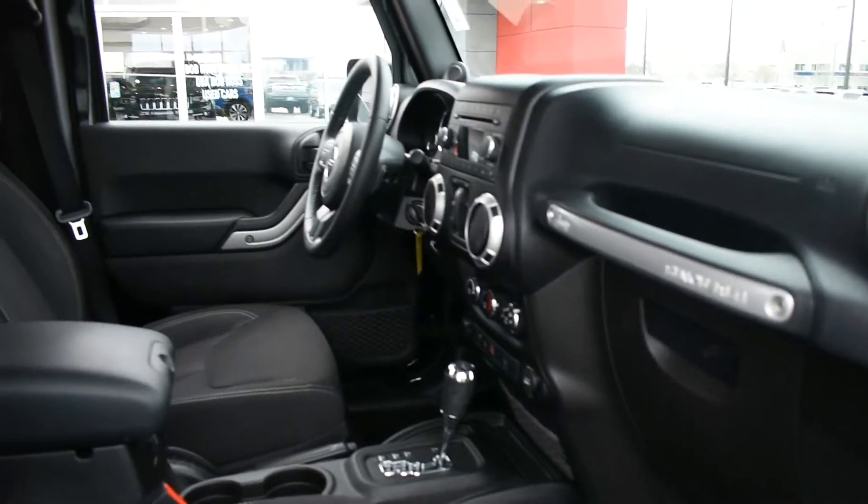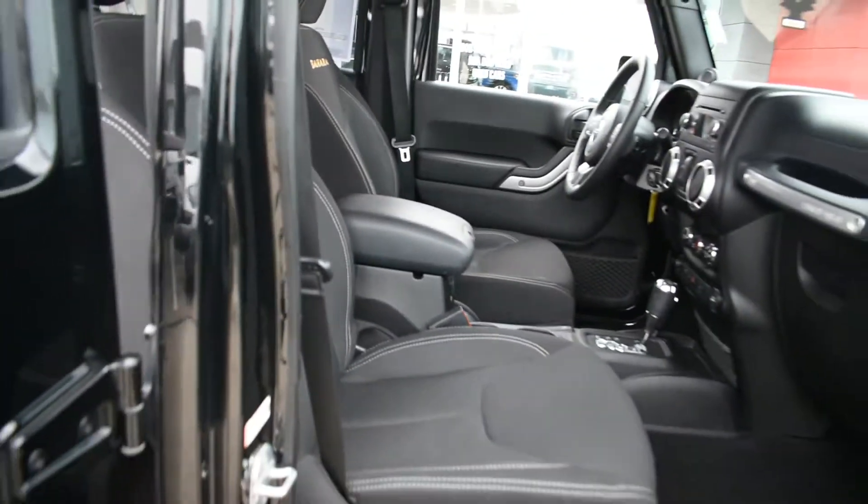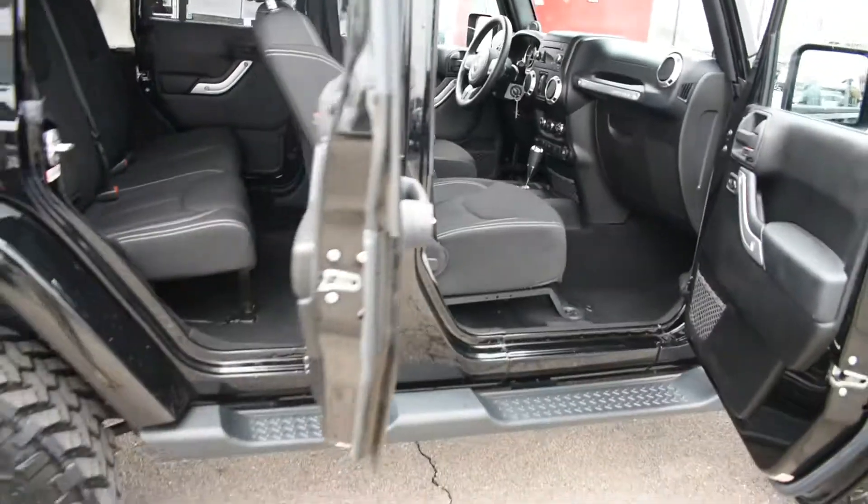This also is the four-door, which is the most common one right now — everybody wants the four-door. With the oversized tires, it goes anywhere.